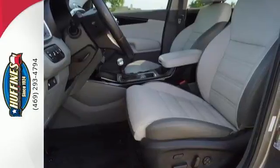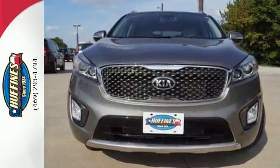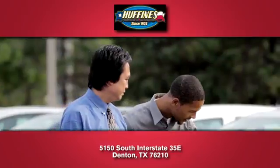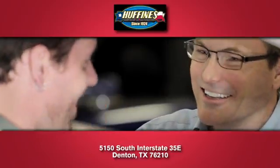Enjoy function and form in one adventurous package. Test drive this Sorento today at Huffines Kia Denton, where you'll love our stress-free sales experience and appreciate our hard-working finance department.